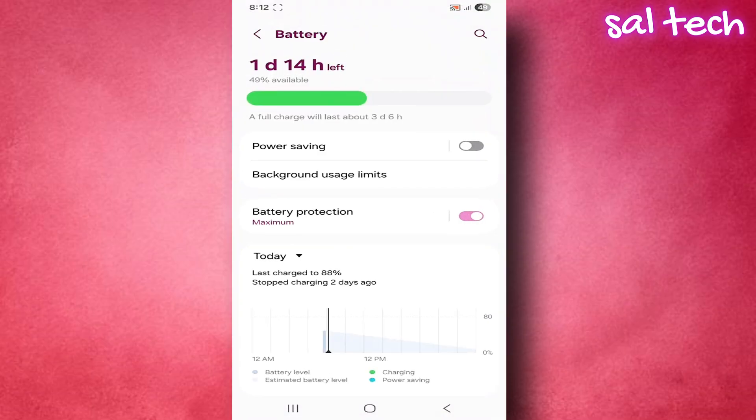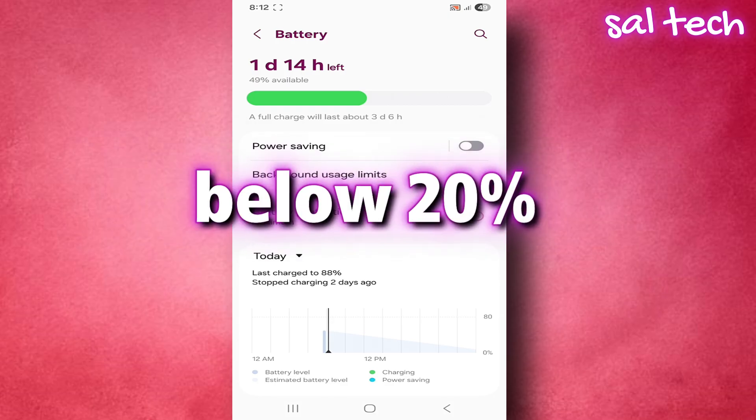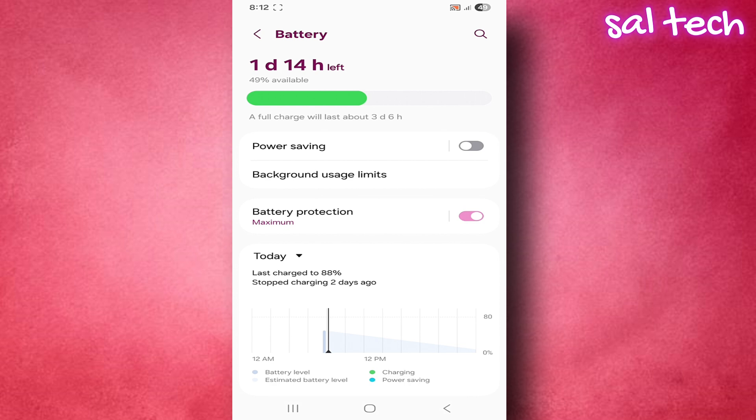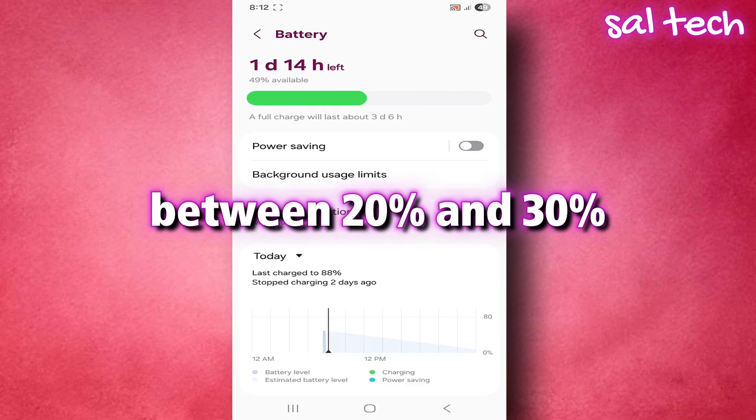Mistake one: many people keep using their phones until they almost die, and that's one of the most dangerous things for the battery. When the battery drops below 20%, the internal electrical pressure increases, and over time this shortens the battery's lifespan. Sometimes, after a full discharge, the phone may even refuse to turn on, forcing you to do complicated recovery steps. Correct way: start charging your phone when the battery is between 20% and 30% — that's the ideal range to make your battery last for years.